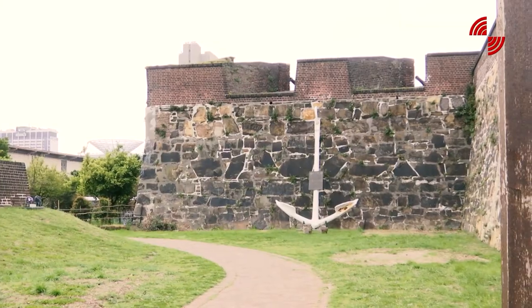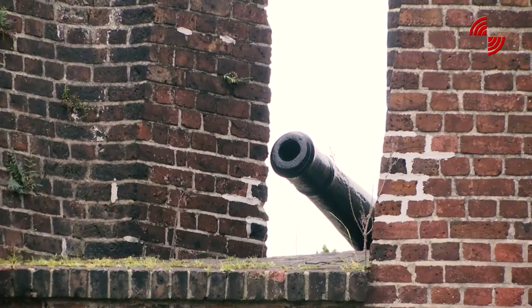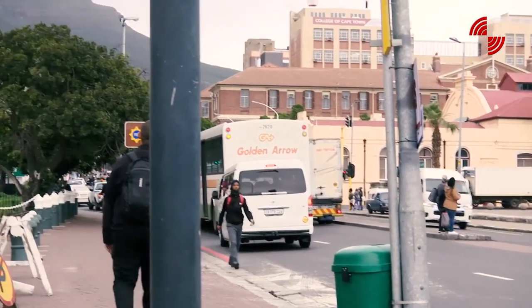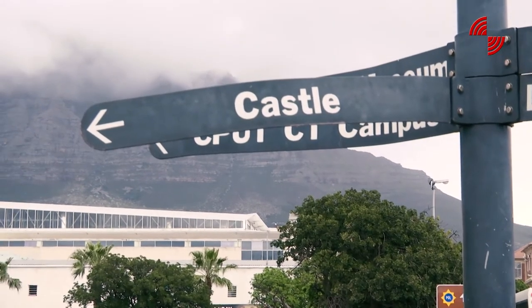So many South Africans — even people who walk past here every single day — have never actually stepped foot into this space. I understand why. The space was built and designed to keep people out. It was built as a fort, built to protect. But we really want to open our front doors and tell everyone — those who walk to the Golden Arrow bus terminus across the road, or to the train station, or wherever people come from in South Africa — that if you look at the periods, there was the period before the castle: the Khoi and the San period.